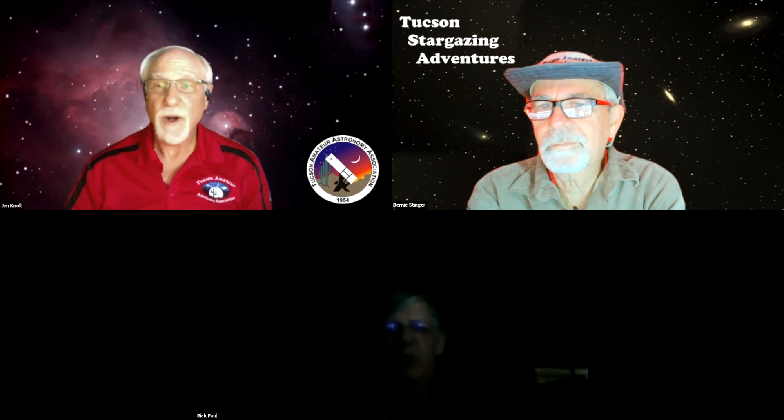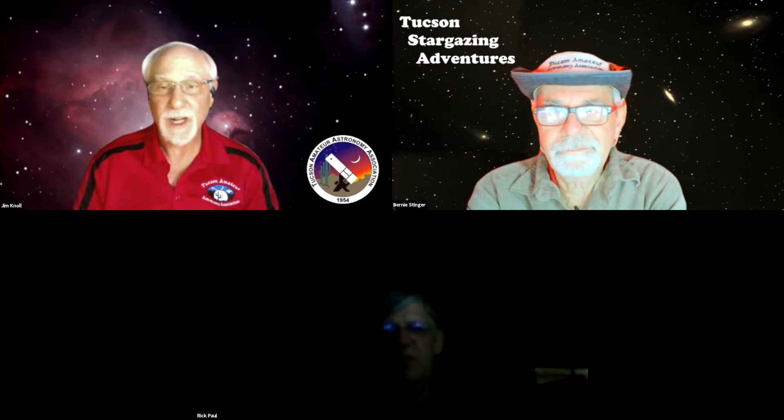Welcome everybody. I'm Jim Noll, the Tucson Amateur Astronomy Association Star Party Manager, and welcome to our virtual star party.